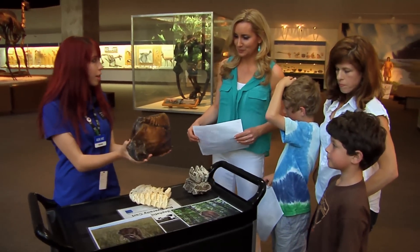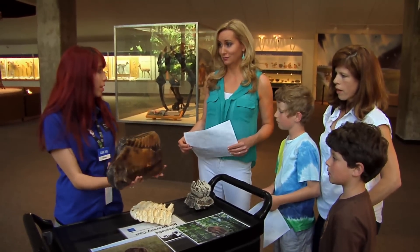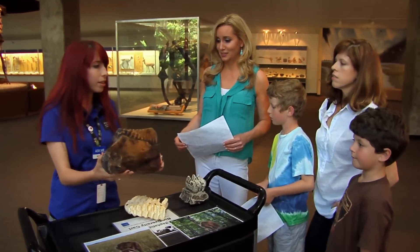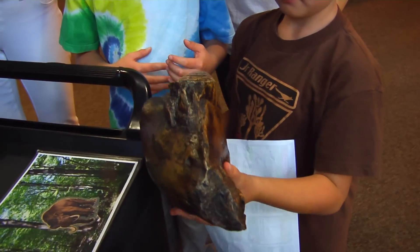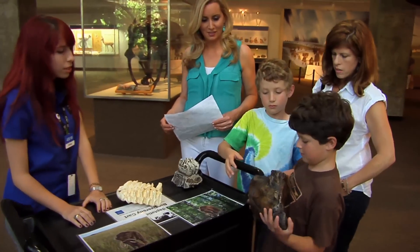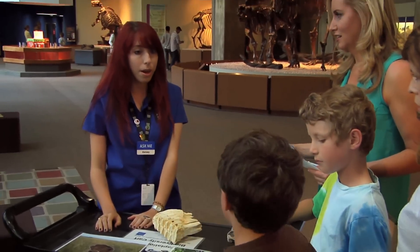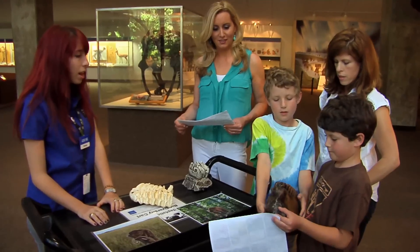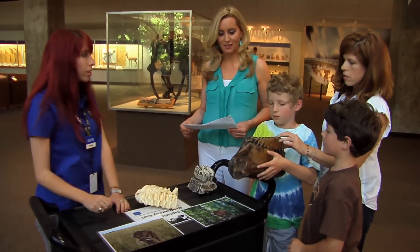'What you're looking at is one tooth of a Columbian mammoth — these are the mammoths we find here.' The replica doesn't feel very heavy, but a real mammoth tooth would weigh 30 pounds, and this mammoth had only four teeth in his mouth at once — each one looking just like this.